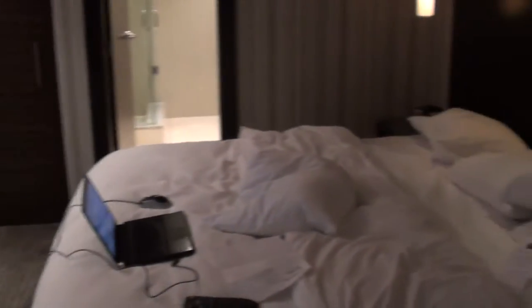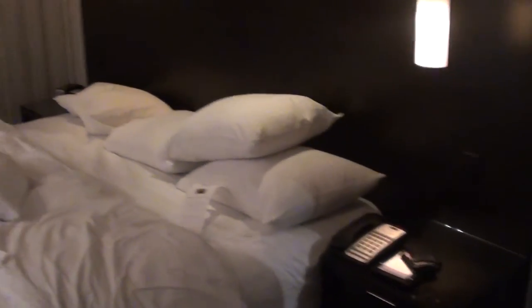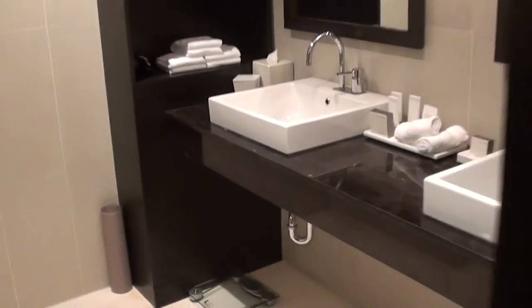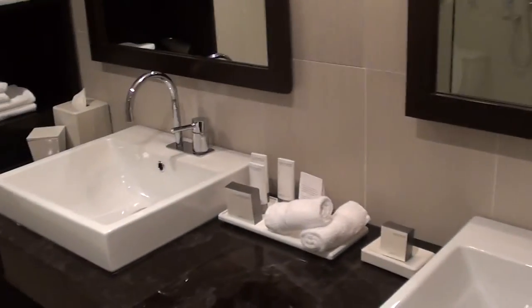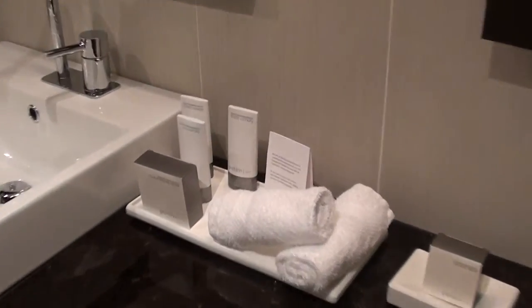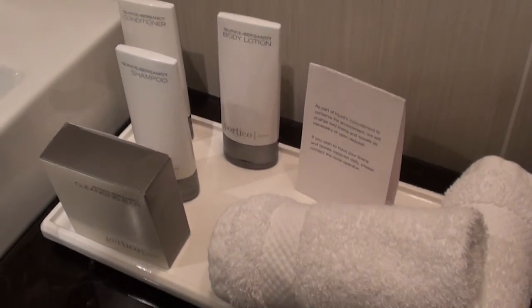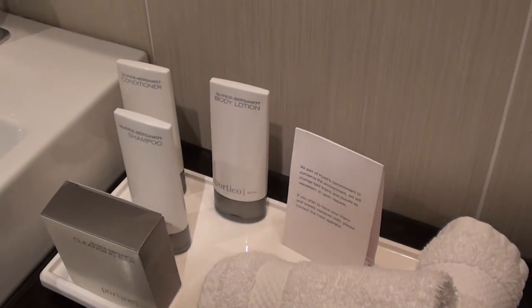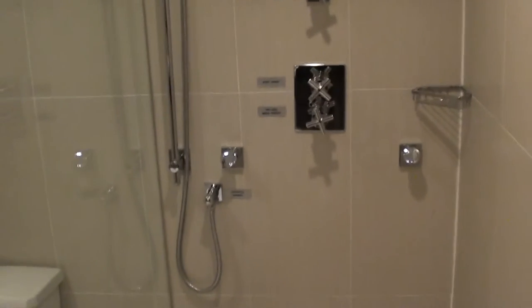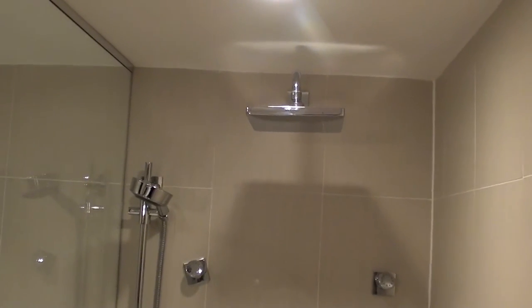The bedroom is quite comfortable. And here's the bathroom. So here we have two sinks, and they have the old Portico line of amenities — I think they actually changed these to the Jim Jacobs line, or whatever. And here's the shower, so we have room for a shower, and there's the toilet.